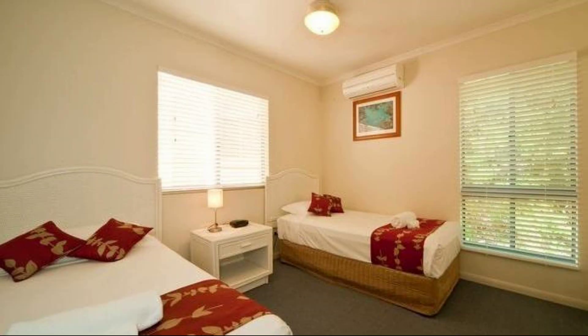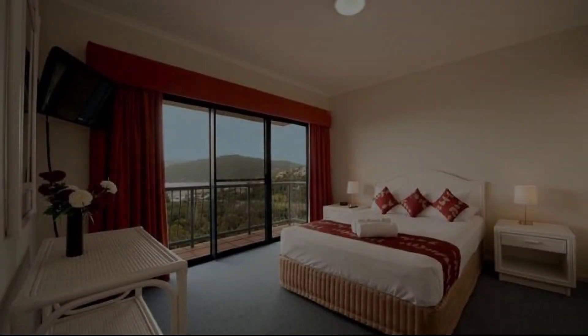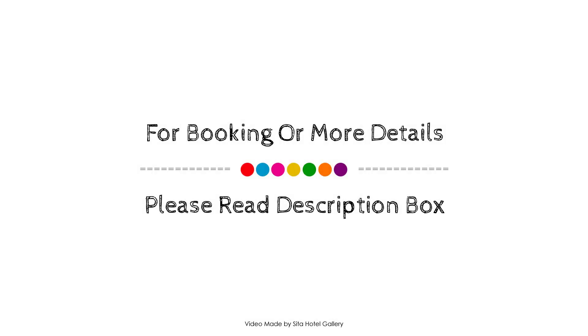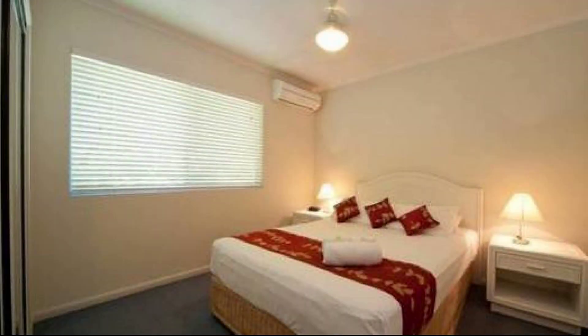Check-in time in this property is 2 PM and checkout time is 1 PM. If you have visited this property, please share your experience in the comment box. For booking or to get more details about this property, please click the link below in the description.